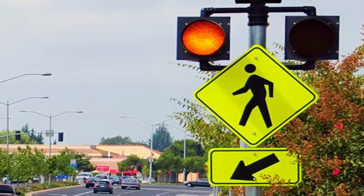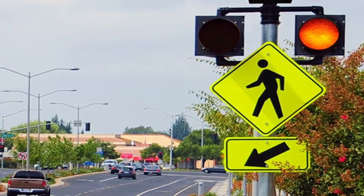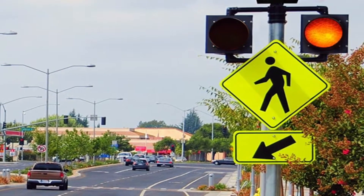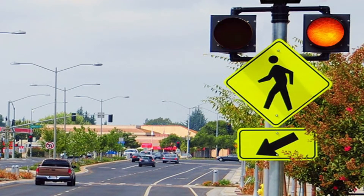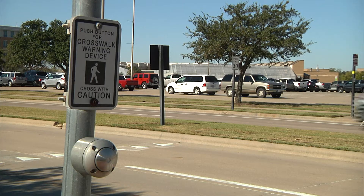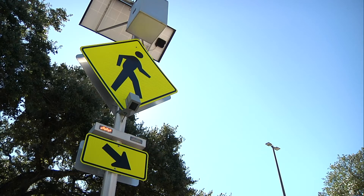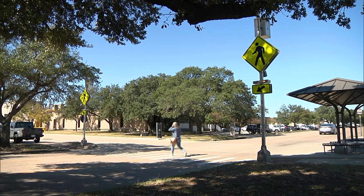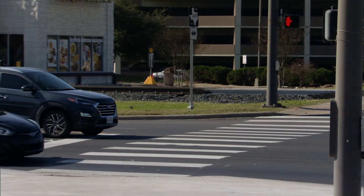Decades ago, how we would warn the driver about a pedestrian crossing is we would put out a yellow beacon that would flash 24-7, and we found them to be very ineffective. Drivers ignored these warning devices — it just faded into the background of the driving environment. So we needed something that would capture the driver's attention, and having devices that are only active when the pedestrian pushes the button helps fill that need. We really like this project.